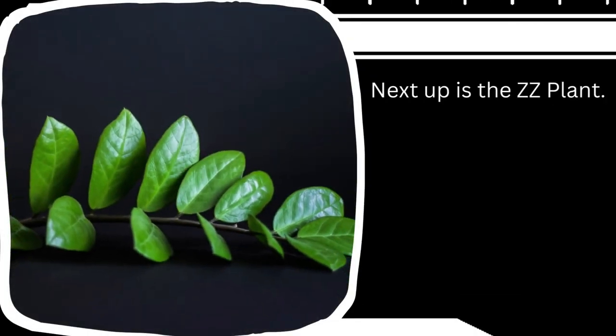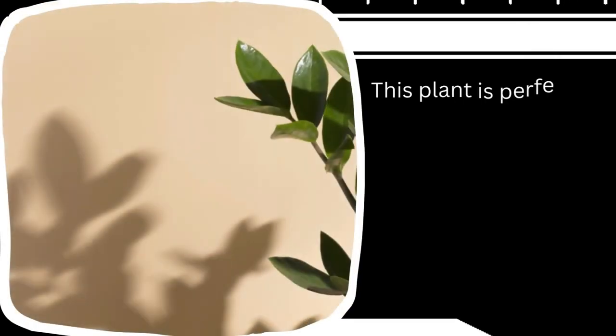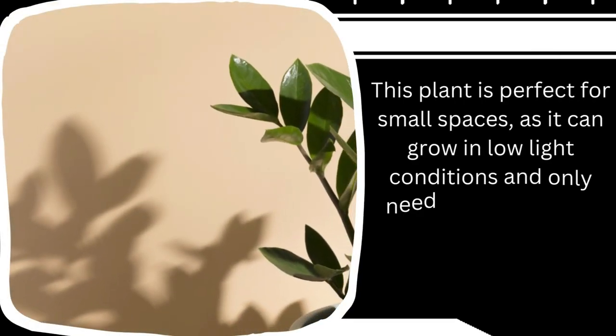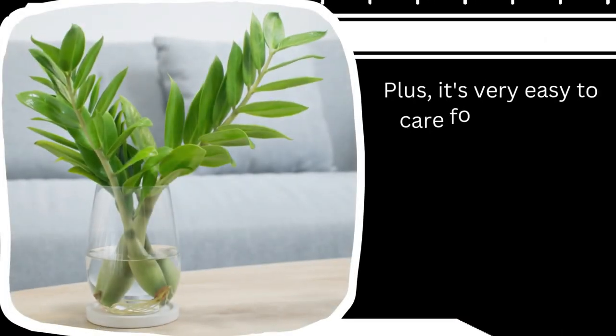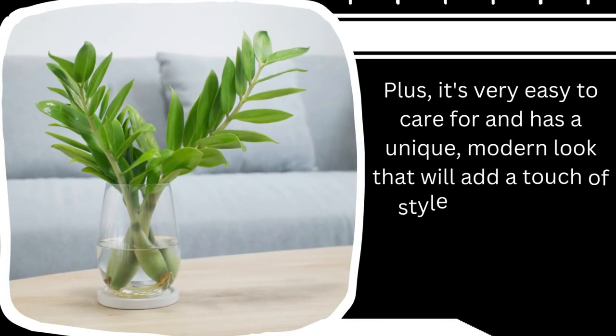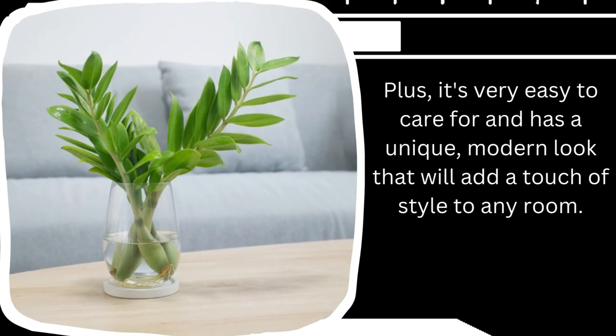Next up is the ZZ plant. This plant is perfect for small spaces as it can grow in low light conditions and only needs to be watered once a week. It's very easy to care for and has a unique modern look that will add a touch of style to any room.